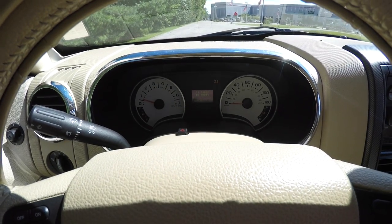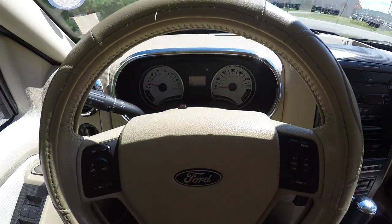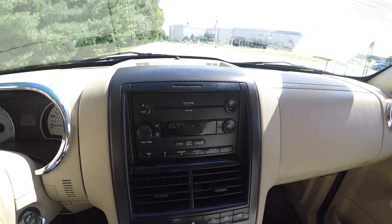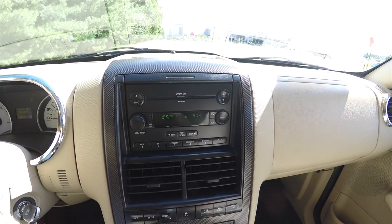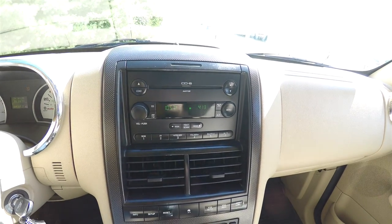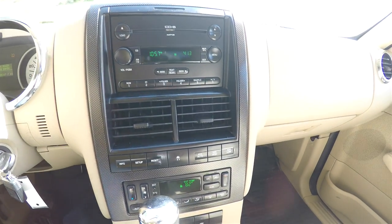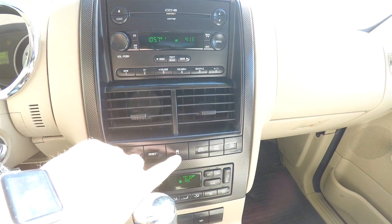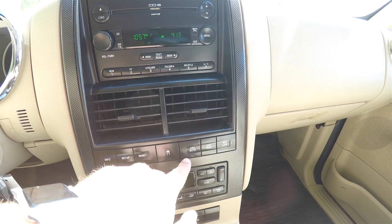This vehicle currently has 95,307 miles on it. It has the premium audiophile six-disc CD changer with MP3 playback. Moving down you have your positional air vents, your trip computer buttons, and stability control.